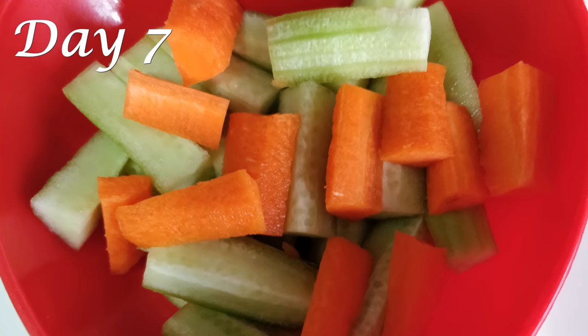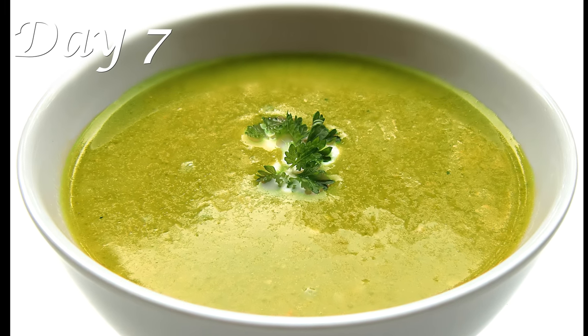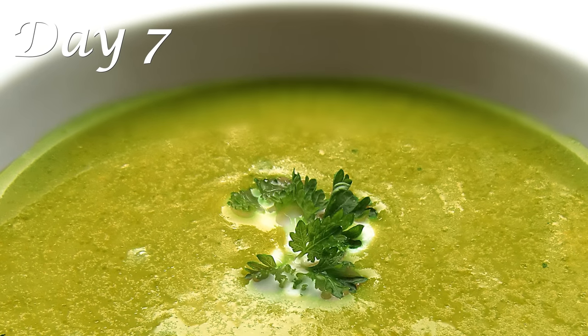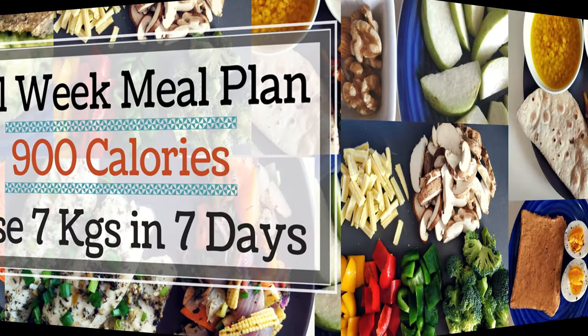For dinner on Day 7, have a bowl of spinach soup with two slices of wholemeal bread and a bowl of cucumber and carrot salad. Spinach has high protein and iron content and the soup is really easy to make and tastes amazing. Let me know if you'd like me to share my spinach soup recipe on the channel. And with that, your seven-day 900 calorie diet is complete!